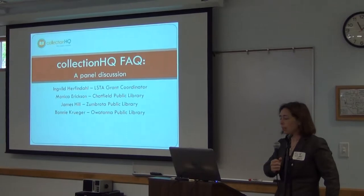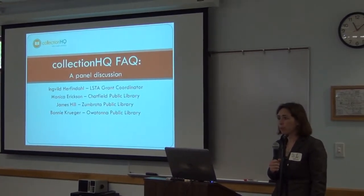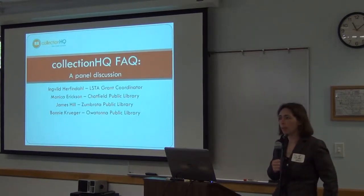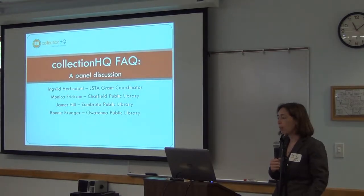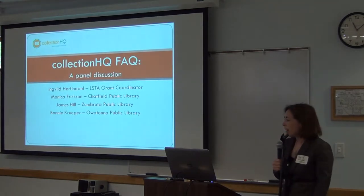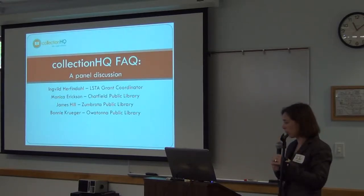My name is Ingviel Herfindahl. I'm the LSTA Grant Coordinator for SELCO working with the Collection HQ project. I'm also transferring hats because I was just hired as the Dodge Center Library Director, so for about a month I'm going to be both. We're going to do a quick panel discussion with some of the pilot libraries: Monica Erickson from Chatfield, James Hill from Zumbrota, and Bonnie Krueger from Owatonna.